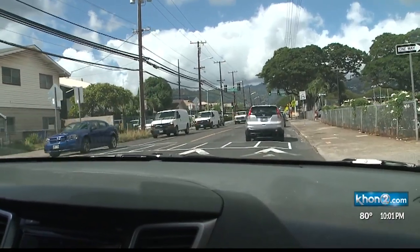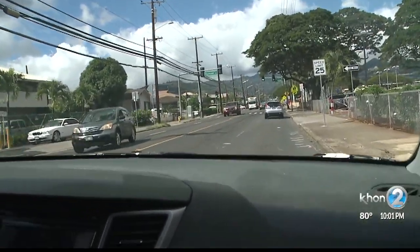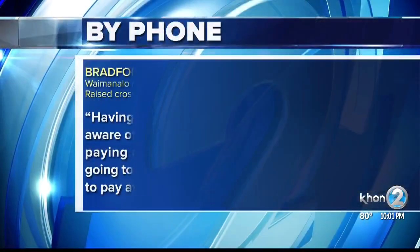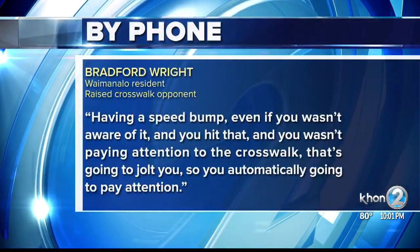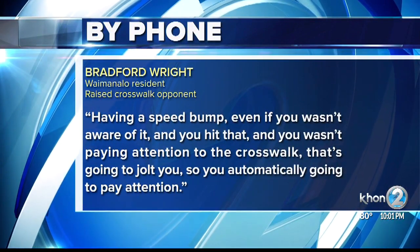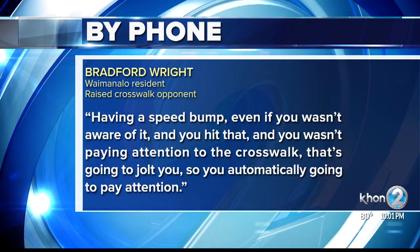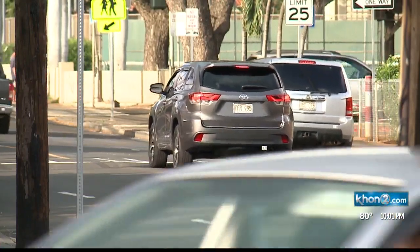One Waimanalo resident we spoke with says placing a speed bump at least 15 feet before a crosswalk would be more effective. Having a speed bump — even if you weren't aware of it — you hit that and you weren't paying attention to the crosswalk, that's going to jolt you, so you're automatically going to pay attention.